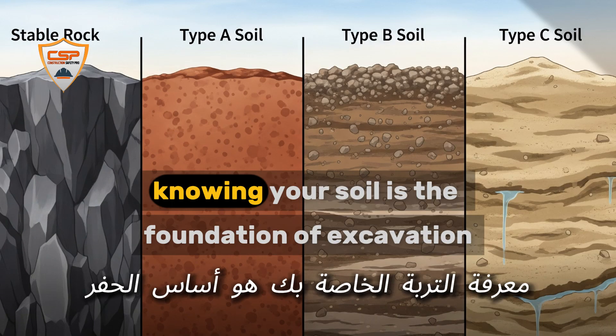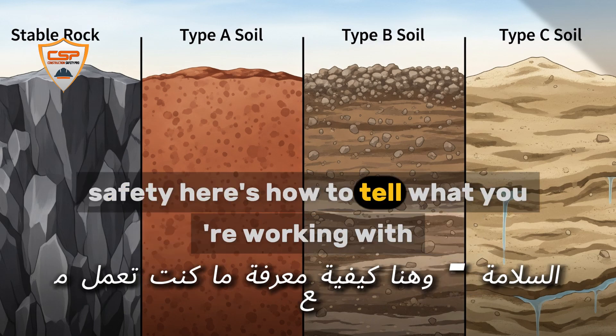Types of soil. Knowing your soil is the foundation of excavation safety. Here's how to tell what you're working with.